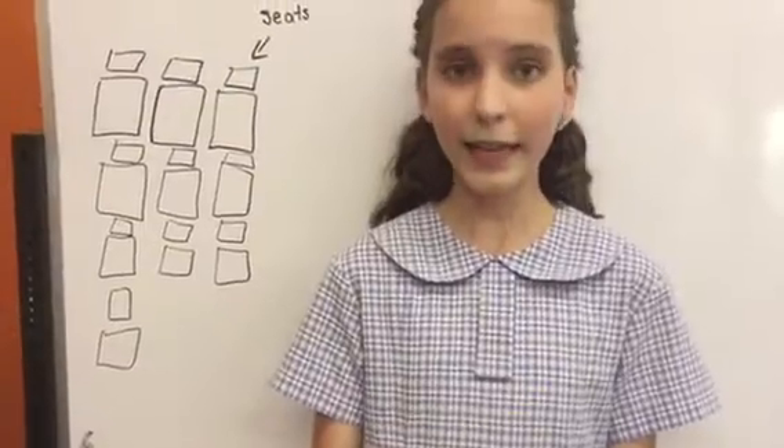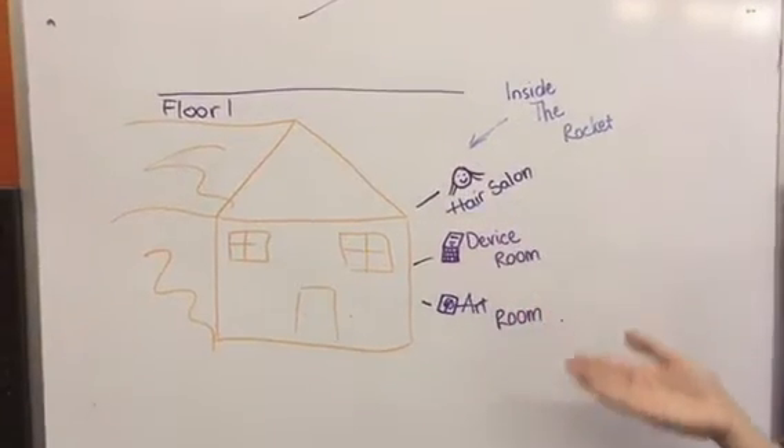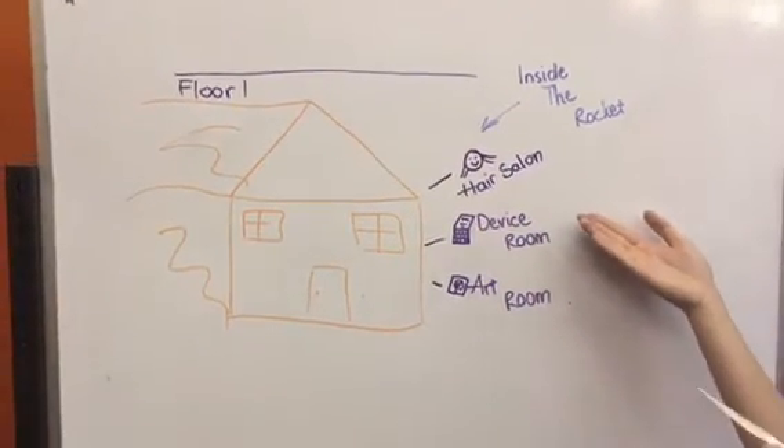Fenella will now tell you how massive the Mini Rocco is. Well, it has ten seats on each floor, with six floors, which is as big as a large house. On each floor there is a hair salon, which is run by Fenella.